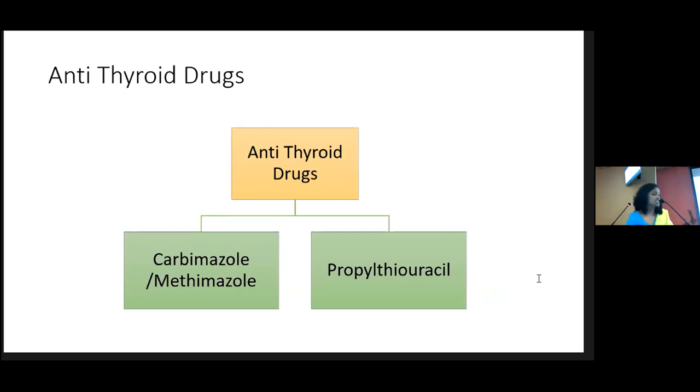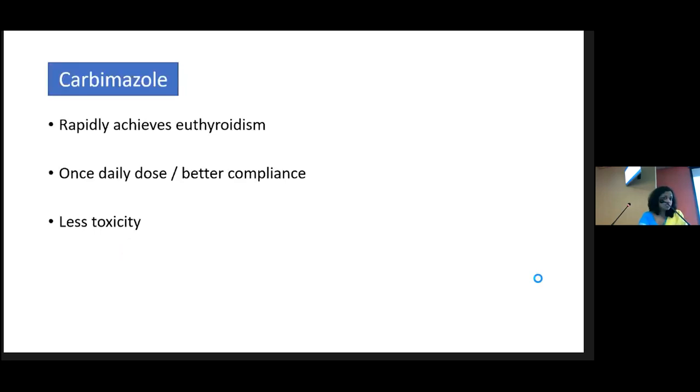We have only one practical choice, which is carbimazole. PTU is restricted to three main indications — generally we cannot start PTU as first-line therapy; it should be carbimazole. Carbimazole is a very effective drug, though not available in the government sector for a long time now. It rapidly achieves euthyroidism and can be used once daily, giving better compliance and less toxicity.